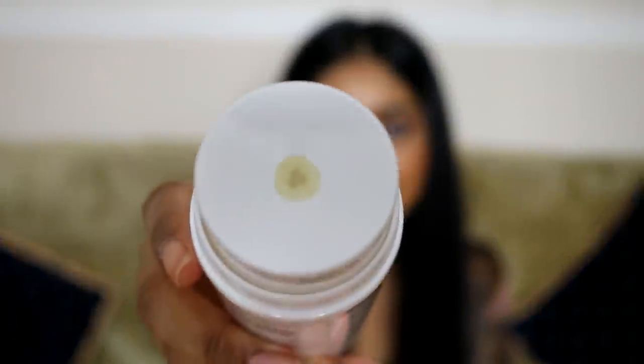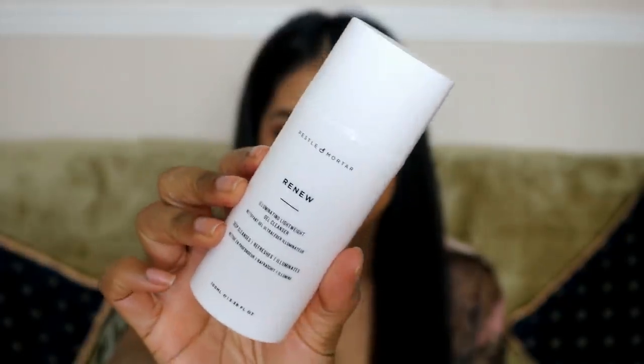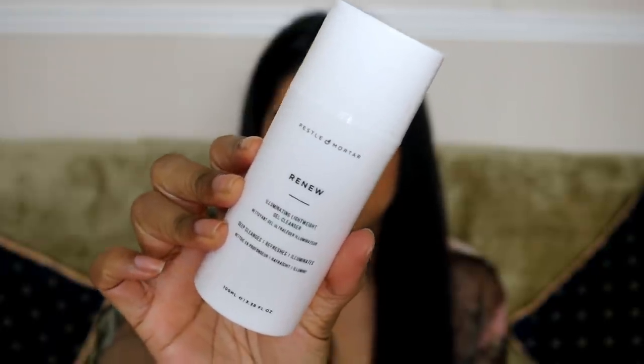Next I can see this little cute bag — this is from Pestle and Motor. It's an illuminating lightweight gel cleanser. I like to wash my face with a foamy face wash, and I'll probably use this afterwards. Oh my god, look at the way it comes out — you literally press this down and it dispenses. I actually really like the smell of this. It says it unblocks pores, improves skin texture and tone, and prevents wrinkles, fine lines, and age spots — can't get better than that!